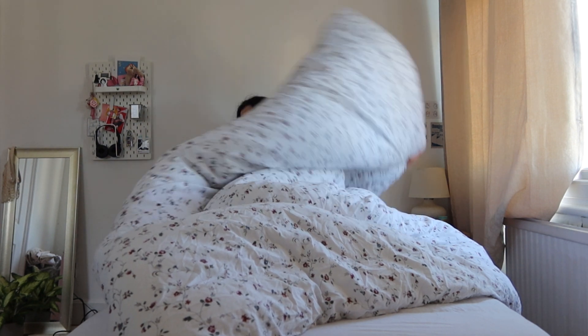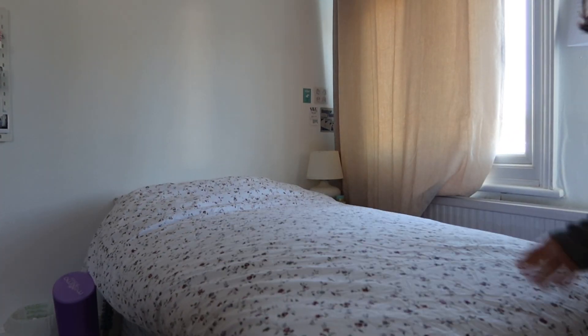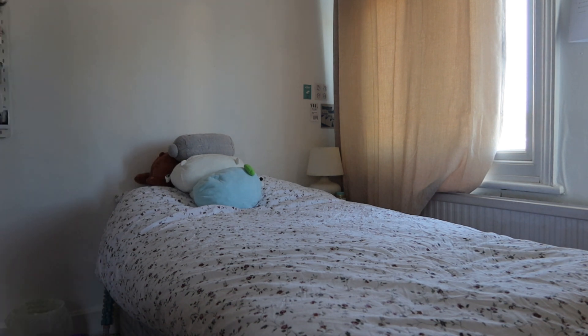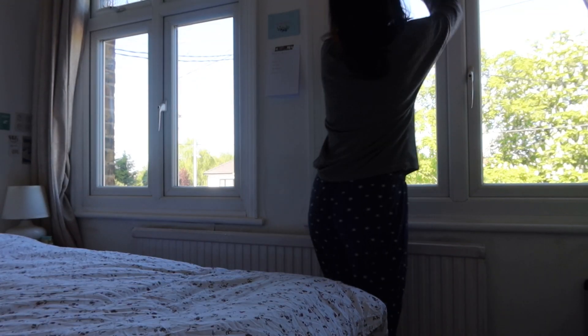After I get up, the first thing that I do is make my bed, which to me isn't really a hard thing. I love making my bed and I just do it straight away. Then I will open my curtains and my windows to get some sunlight and fresh air.